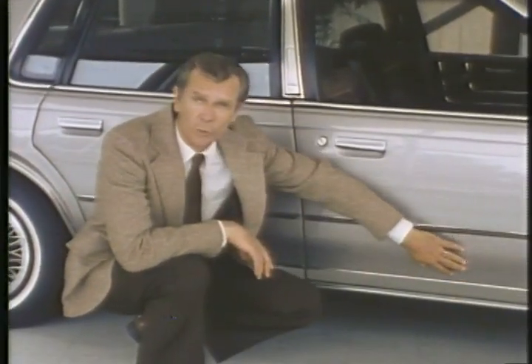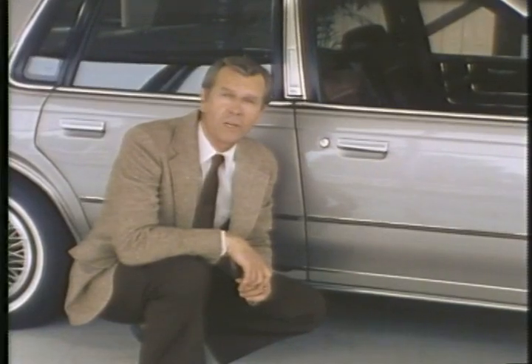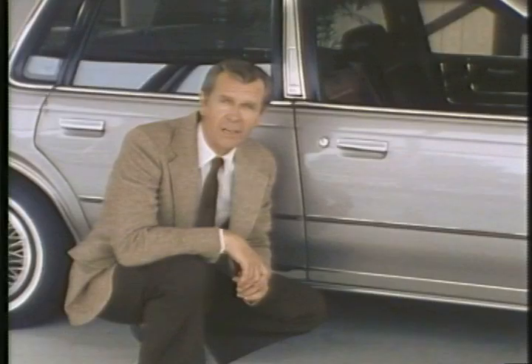Get the customer to run their hand over it as you explain the benefit. Now's a good time to point out the 14-inch fourth-generation GM specification tires. Ask them to look at the letters on the tire.